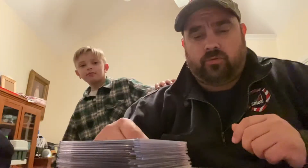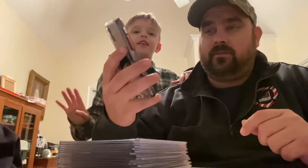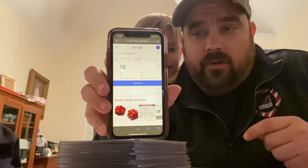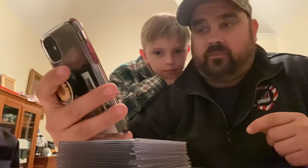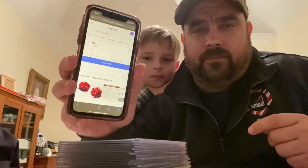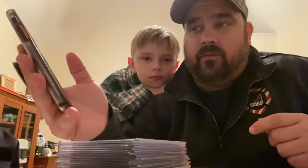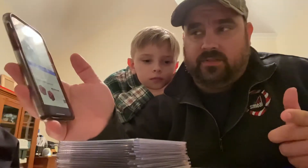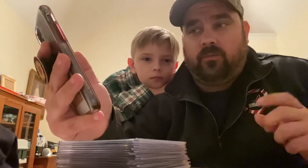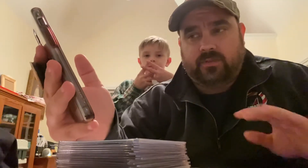I'm going to use the Google Number Generator. It's 1 through 11. I'm going to hit Generate three times. Whoever's number matches the list on the third generation wins the first drawing. Then we're going to do it a second time, and they win the second drawing — three times each.